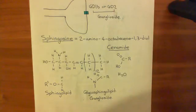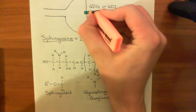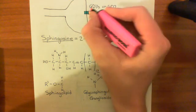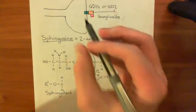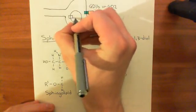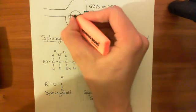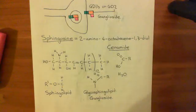Now, our tetanus neurotoxin - this AB toxin - is going to come along and bind to that ganglioside. The heavy chain, or B chain, is in orange - called B for binding, because it's the portion that binds to the receptor. The light chain, or A chain, is in pink. What's going to happen is clathrin-mediated endocytosis, and the toxin is going to go into the axon terminal of this neuron. We'll continue this discussion in the next video.